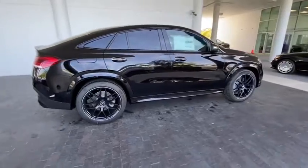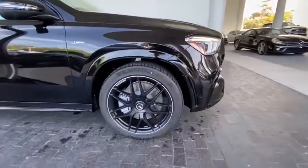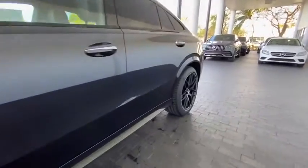Here are some of this vehicle's great options: power liftgate, traction control, power passenger seat, leather-wrapped steering wheel, Bluetooth wireless data hands-free phone, dual airbags, power steering, four-wheel disc brakes, and active suspension system.